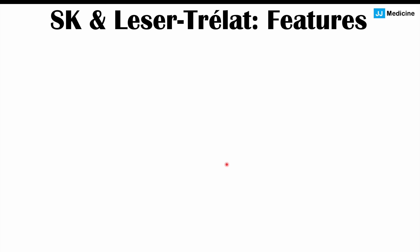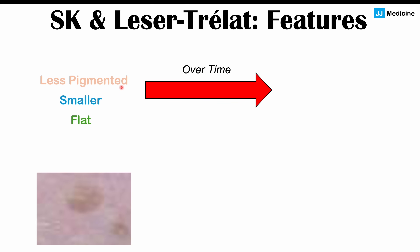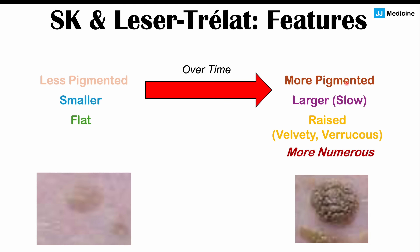In both seborrheic keratosis and Leser-Trélat sign, the skin lesions start off as less pigmented, smaller, and flat — starting more like a macule, which is a flat skin lesion less than 10 millimeters in diameter. Over time, the lesion grows, becomes darker and more pigmented, becomes larger, becomes raised, and can be described as velvety. They become more numerous over time as well. The key difference with Leser-Trélat sign is that this process occurs much faster — it can occur abruptly, with many skin lesions appearing very quickly and progressing rapidly.